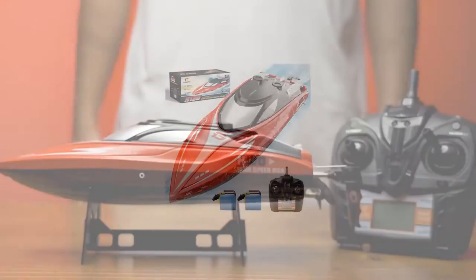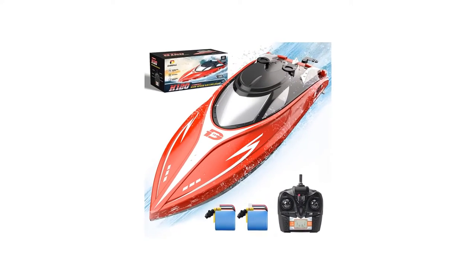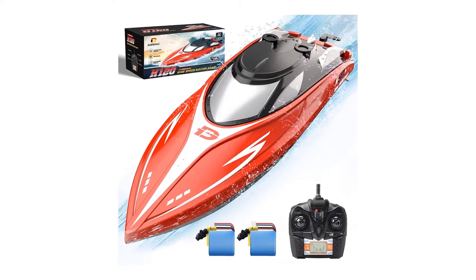When your ship has low voltage, the controller will beep to remind you to bring the boat back immediately, keeping you from losing control of it.